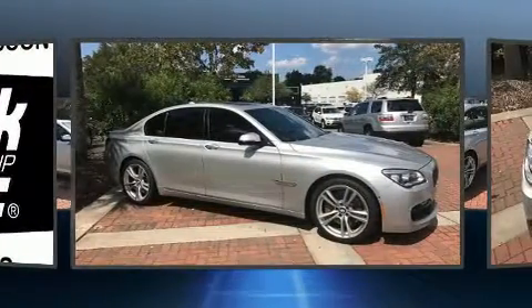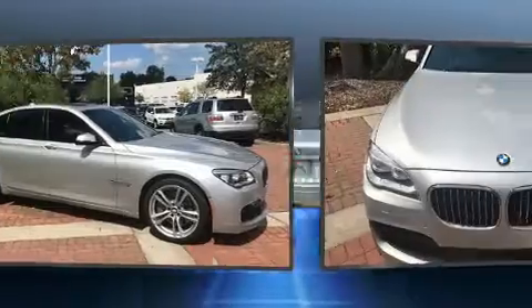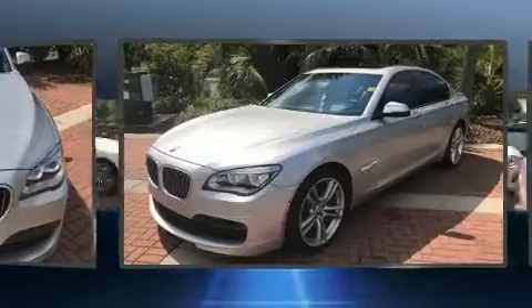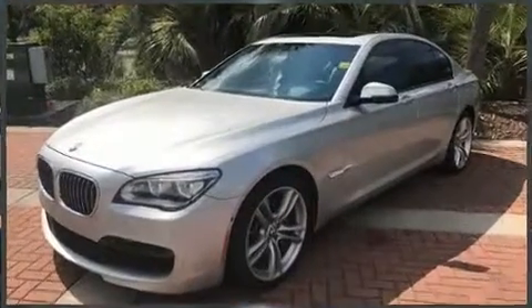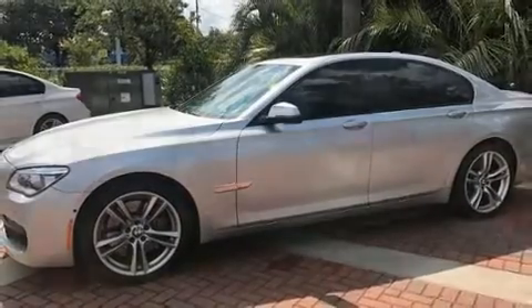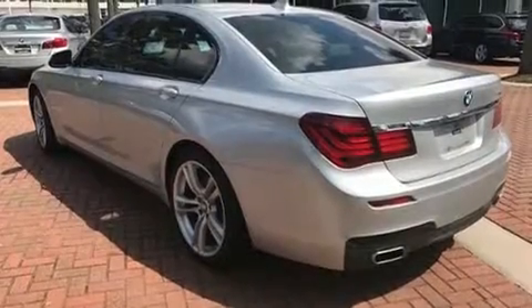BMW also prioritized safety and security with features such as dual front impact airbags with occupant sensing, an emergency communication system, and four-wheel disc brakes with ABS. Adaptive cruise control maintains a preset distance behind the car ahead, simplifying highway driving and enhancing safety.